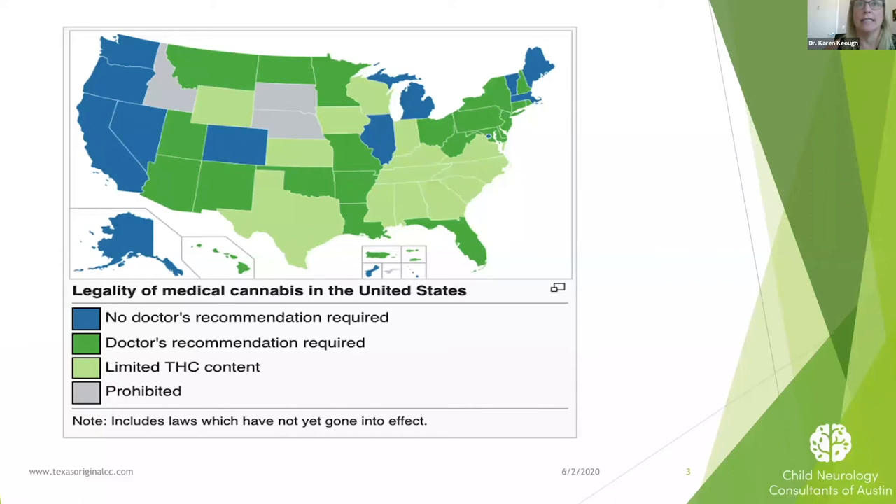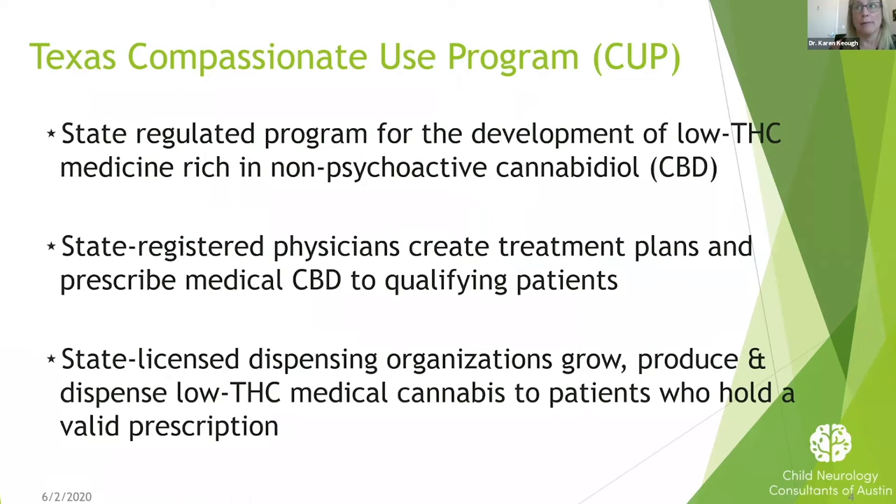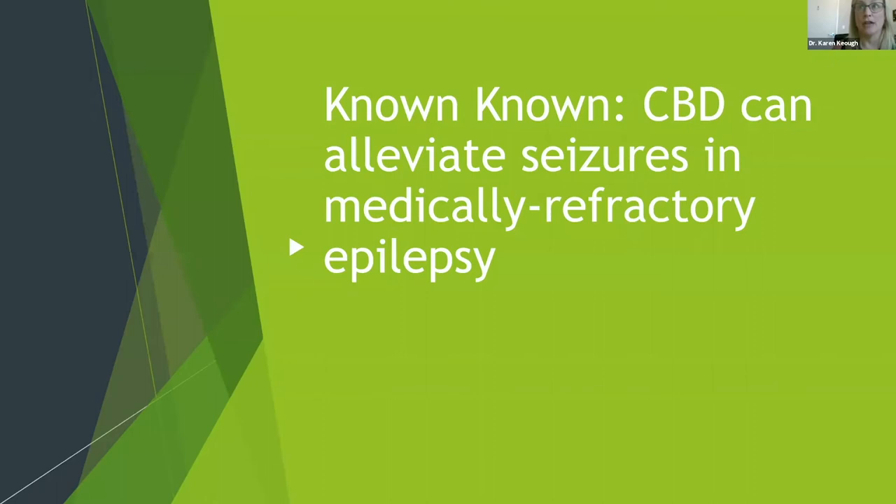Here in Texas, the requirement for physician involvement is much greater, and it actually requires a physician's prescription. So we're going to talk a little bit more in detail about the Texas Compassionate Use Program. This state-based program makes it legal for physicians to prescribe low-THC medication that focuses on CBD as the main therapy for treatment of different kinds of conditions. Physicians who participate in this program have to register through the state through an online registry program, and each patient is also registered by their prescribing physician.